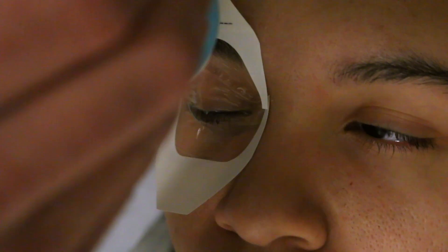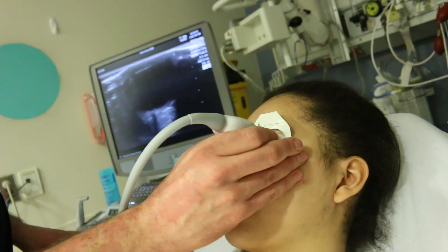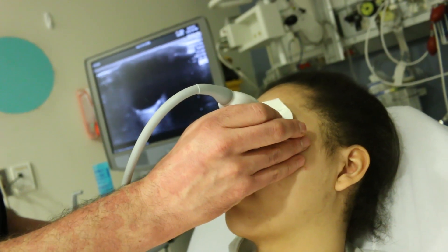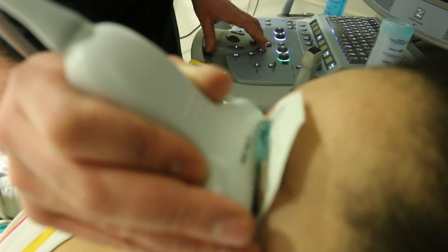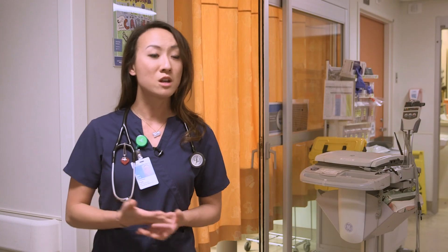A good example would be fundoscopy, where we try to look at the back of the eye to see if there's swelling at the back of the nerve. You need a patient who is very still and able to keep their eye open for a length of time in a busy emergency department. Now with point of care ultrasound, we can just put a transducer right over the eye and obtain the same information in a matter of minutes, causing no pain and making it very easy to get the child to cooperate.